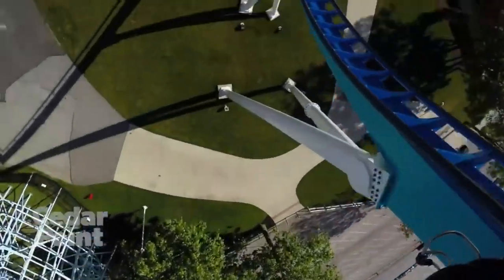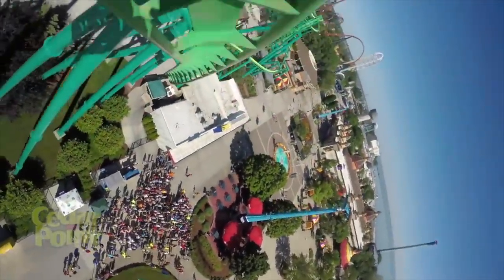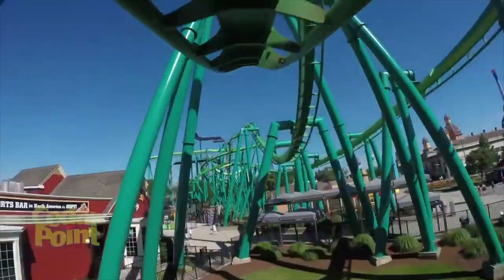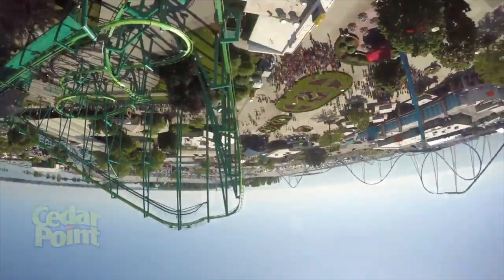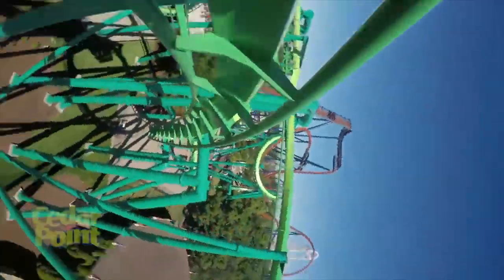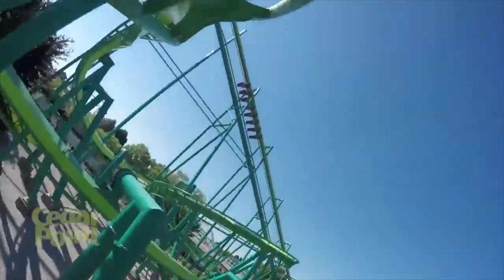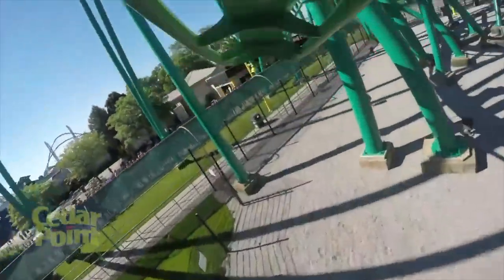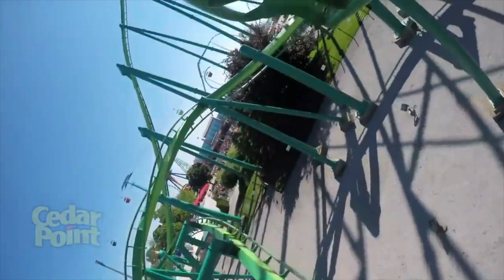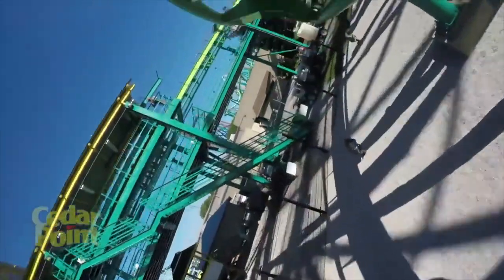Coming in at number 6 is Raptor, the B&M invert. This looks like a pretty fun coaster — it looks extremely forceful with some really whippy inversions, which I love. It has those two really good corkscrews at the end that look insane, and that really forceful helix at the end. This looks like a really good invert all around and I'm excited to ride it.